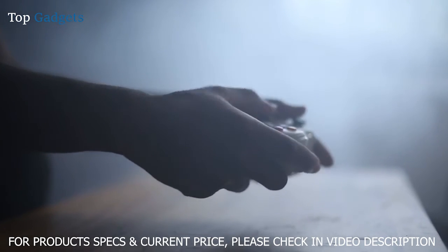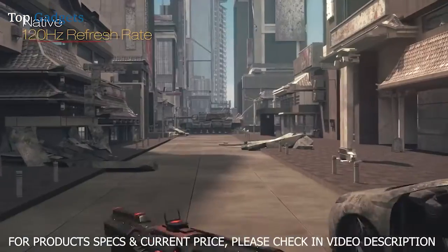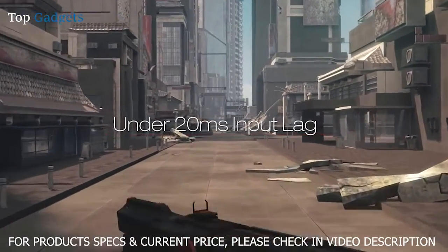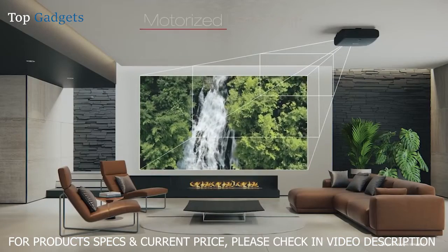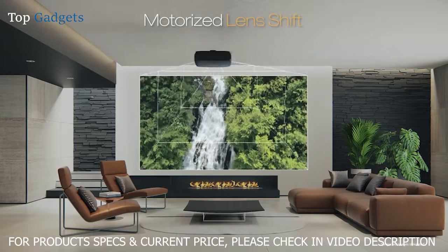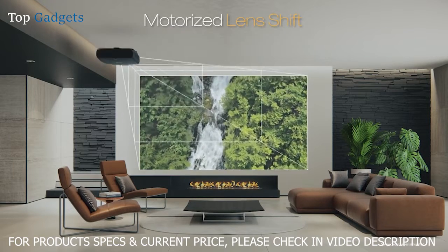It's also perfect for serious gamers who want to experience 4K at a blazingly fast 120 frames per second and under 20 millisecond input lag for smooth action and dynamic responsiveness. The motorized lens offers all the flexibility you need with a wide-range dual-axis lens shift, focus, and zoom.